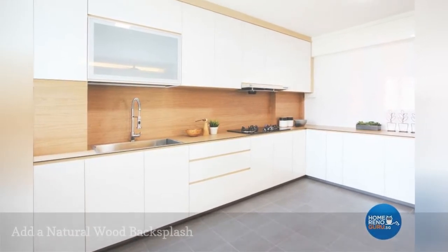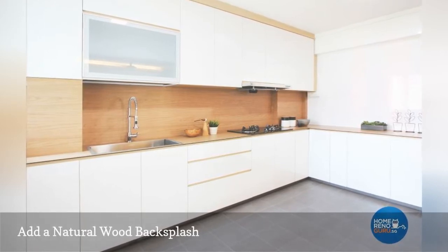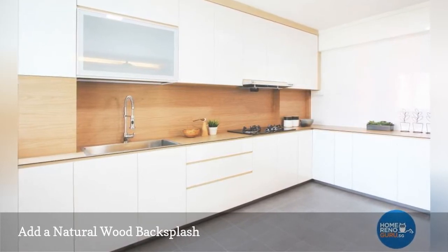This stellar cooking space featured on Home Reno Guru includes classic Scandinavian-inspired elements, including flat front white cabinetry. Adding a warm zing to the room is the natural wood backsplash that has been treated with a water-resistant coating.